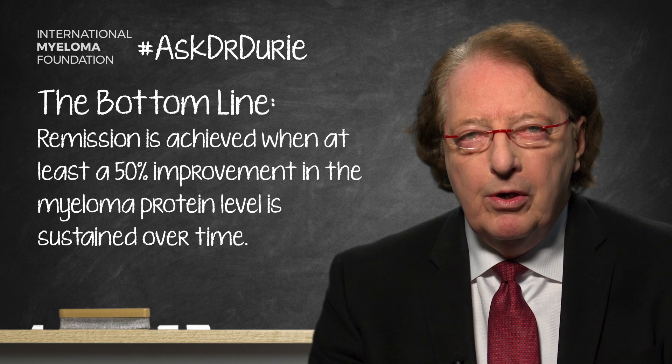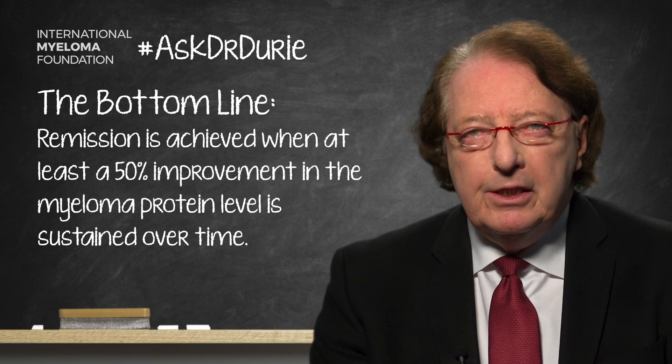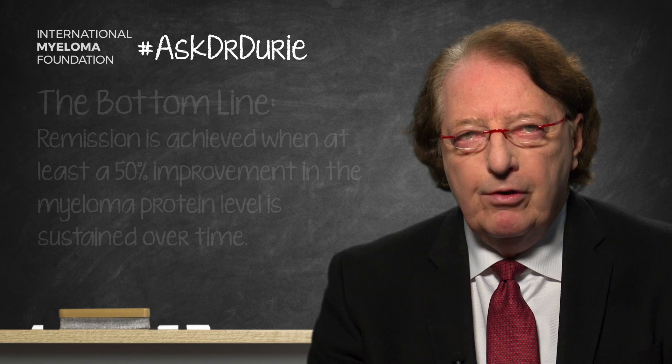So the bottom line is: remission is when the myeloma protein level has been reduced by at least half — 50%. Even more is better; a deeper response is better. And this depth of response should be sustained for a reasonable number of months to document an ongoing stable level, or even an improvement in the level of remission over time.